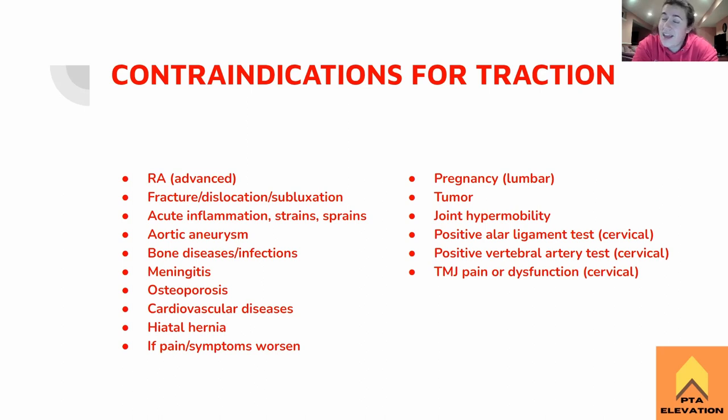If we start pulling on someone's neck and they say their finger's numb, let's not do that. Pregnancy and lumbar traction — pretty self-explanatory. Let's not squish the baby. Any sort of tumors — pretty much everything is contraindicated with cancer, and if you're squeezing a tumor it could metastasize. Joint hypermobility — if it's already loose and going everywhere, we don't want to stretch it even looser. For a hypermobile person, we're working on strengthening, not stretching.